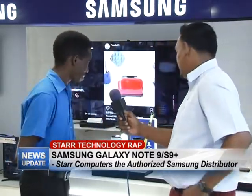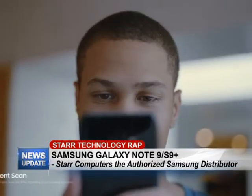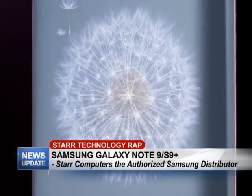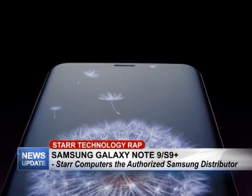There's also an enhancement with the fingerprint sensor. It's much more sensitive and unlocks much more easily. They've moved it to the back of the phone, closer to the camera — it's right underneath the camera, so you just touch there and you can unlock your phone very easily.